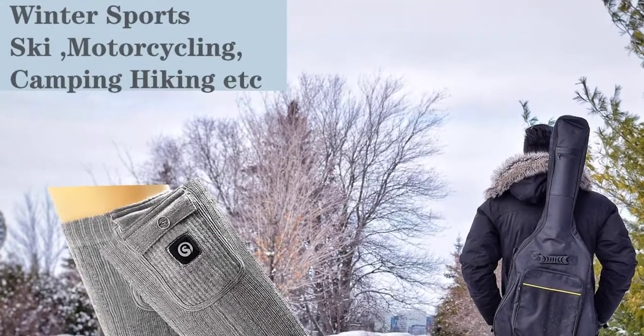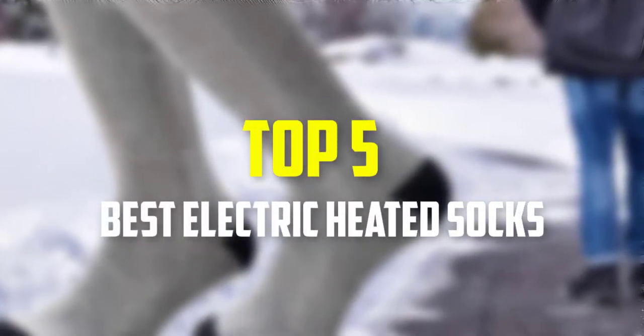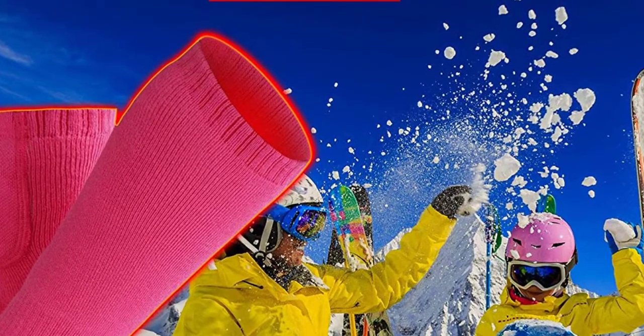Hello everyone, welcome back to our new video. In this video, I will give you more information about the top 5 best electric heated socks that are available on the market. I made this list based on their quality, price, popularity, durability, user opinion, and more.